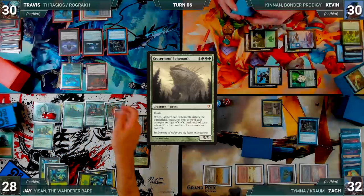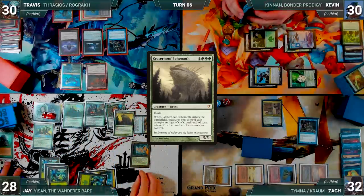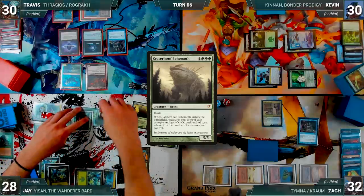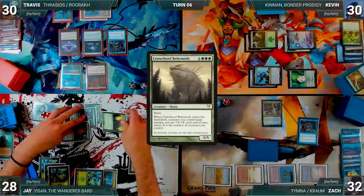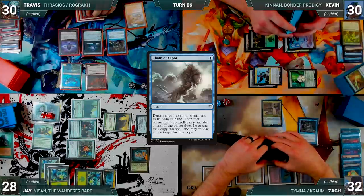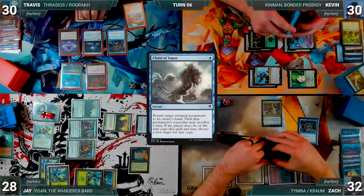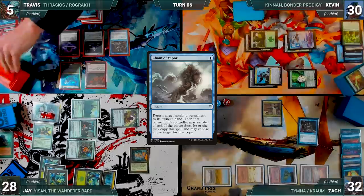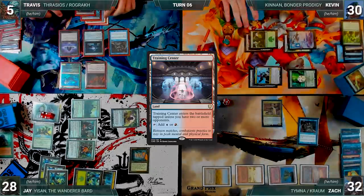Craterhoof enters — Jay's creatures get +7/+7 and trample until end of turn. Jay moves to combat and attacks Travis with Craterhoof, Manglehorn, Craterhoof Behemoth, and Allosaurus Shepherd. In response, Travis casts Chain of Vapor targeting Craterhoof; Rustic triggers and Zach draws. Craterhoof bounces and Travis takes the rest. Jay passes.